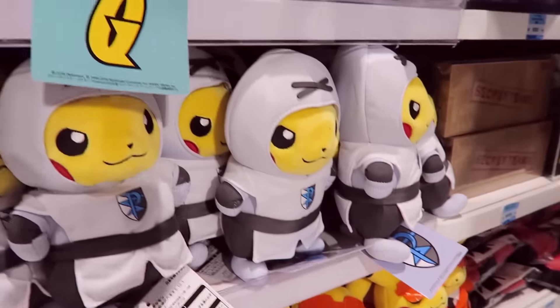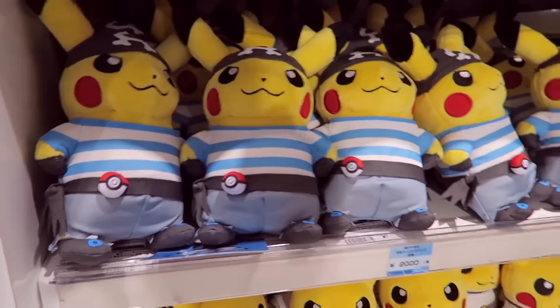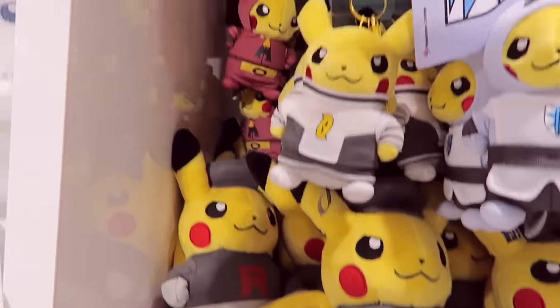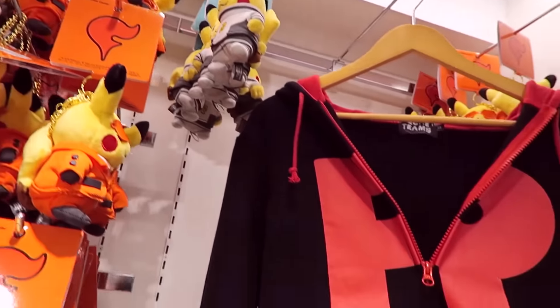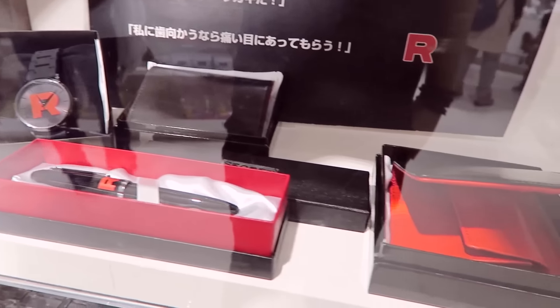These are the evil Pikachus. So you've got like Team Plasma, Team Magma, Team Rocket, and Team Aqua versions. They're really cool little evil Pikachus — I like them a lot, they've got so much character. Team Rocket hoodie, very cool. This is all like Team Rocket wallets and stuff — it's really awesome stuff, like something Giovanni would have.